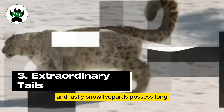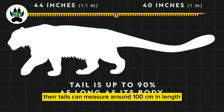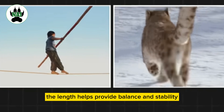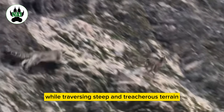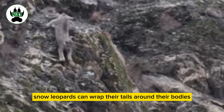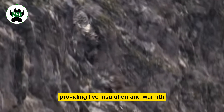And lastly, snow leopards possess long, thick tails that serve various functions in cold environments. Their tails can measure around 100 centimeters in length. The length helps provide balance and stability while traversing steep and treacherous terrain such as rocky slopes or icy surfaces. Additionally, snow leopards can wrap their tails around their bodies like a cozy blanket, providing added insulation and warmth during chilly nights.